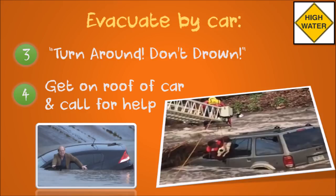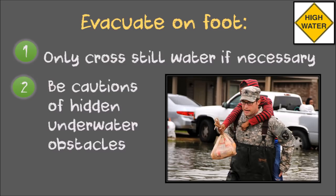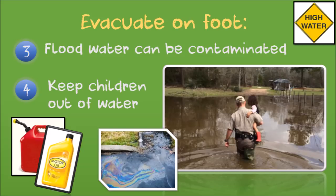If you are evacuating on foot, avoid walking through water. If you have no choice, make sure the water is not flowing and you know how deep it is. Be cautious of invisible underwater hazards that might trap you, trip you or cut you. Flood water can be contaminated with bacteria, fecal matter, chemicals and other hazards — avoid touching it if you can and wash once you're somewhere safe. Be sure to carry children to keep them out of flood water and don't let them play in it.